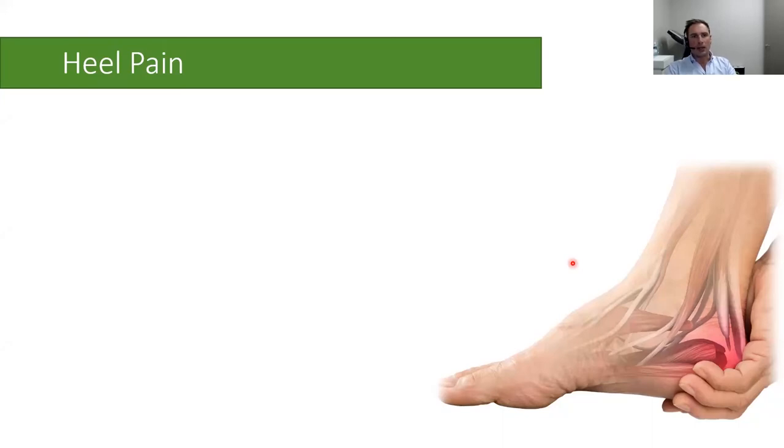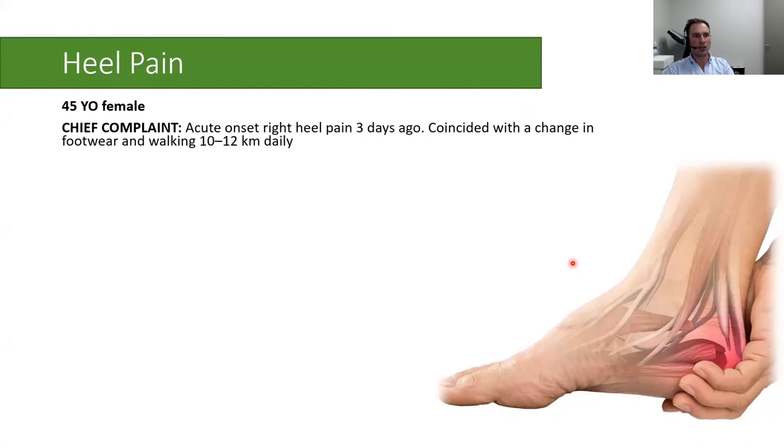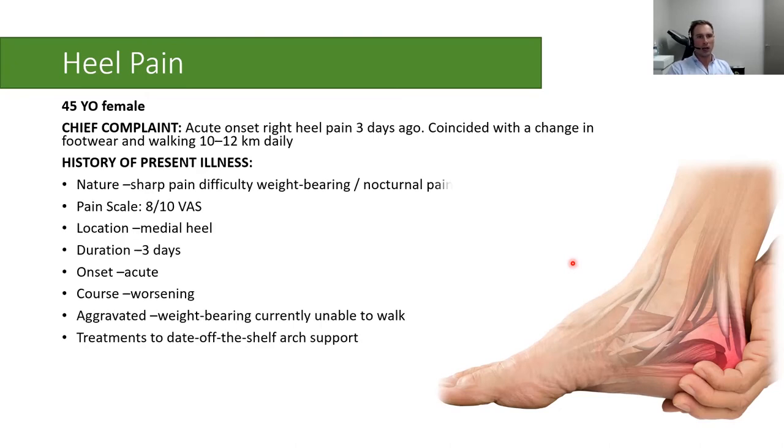The last case study was presented during one of Melbourne's long lockdowns. This is a 45-year-old female patient with acute onset of right heel pain coinciding with a change in footwear and starting to walk 10 to 12 kilometers a day. Living alone in a Melbourne CBD apartment during lockdown, she decided to take up walking, and within three days was walking 10 to 12 kilometers. She presented with really sharp pain, difficulty weight-bearing, and nocturnal symptoms. She limped into the consult room, with pain mostly around the medial heel, getting progressively worse and aggravated by walking. Her parents, both doctors, suggested it was probably plantar fasciitis.